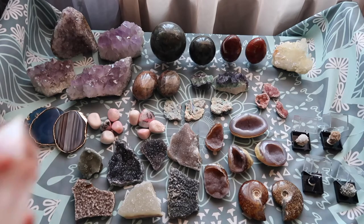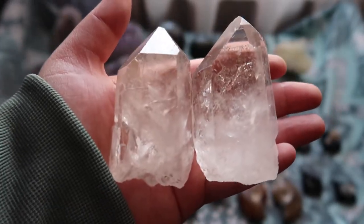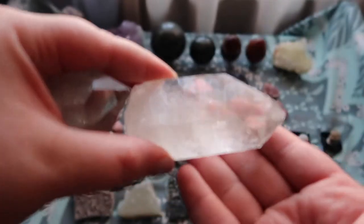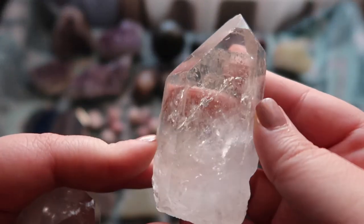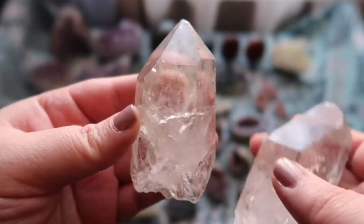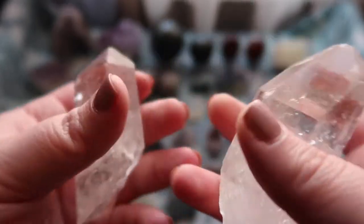Down here are these beautiful clear quartz half-polished pieces. These are great for gridding anything like that. I love that they are top polished but at the bottom it's more raw, so they will lay flat but not stand. They are so stunning and really great if you want to create a beautiful grid. I love how you can see the clarity right through them. I love these half-polished, half-raw pieces.